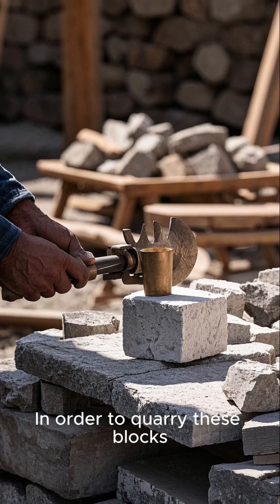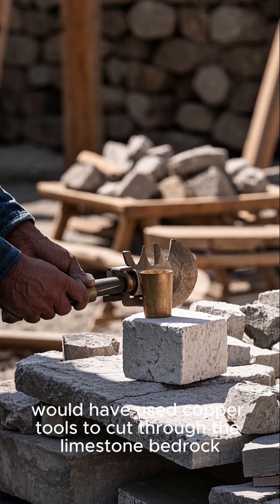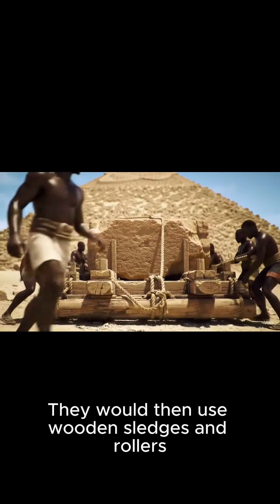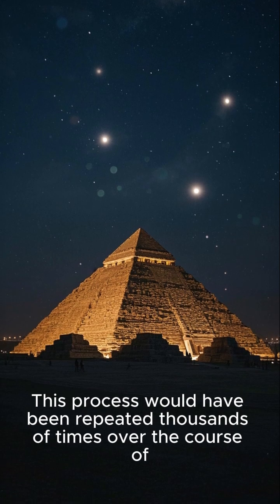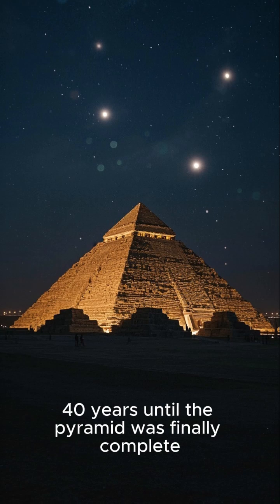In order to quarry these blocks, a team of 2,000 workers would have used copper tools to cut through the limestone bedrock. They would then use wooden sledges and rollers to move the blocks to the construction site. This process would have been repeated thousands of times over the course of 40 years until the pyramid was finally complete.